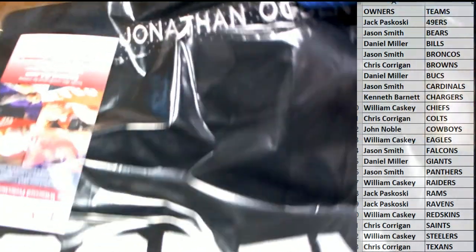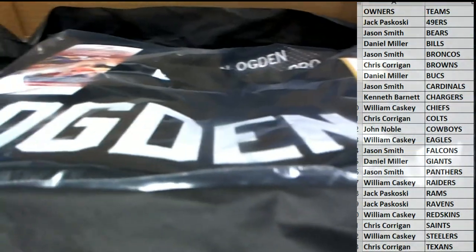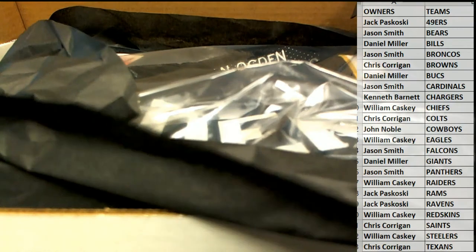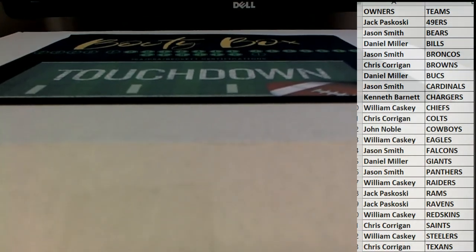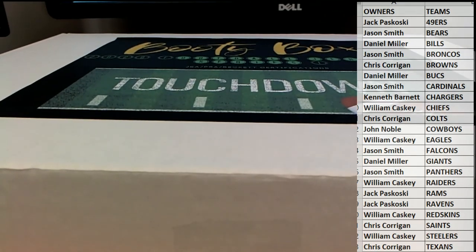When you open this up, man, you'll see — got all his advanced stats, career information in there. Nice hit, buddy. That's it, man. That is it. All right, guys, that is Booty Box Touchdown Series 1. Nice hit, sir. Jack P, thanks for joining, guys. 1-12 in the books.